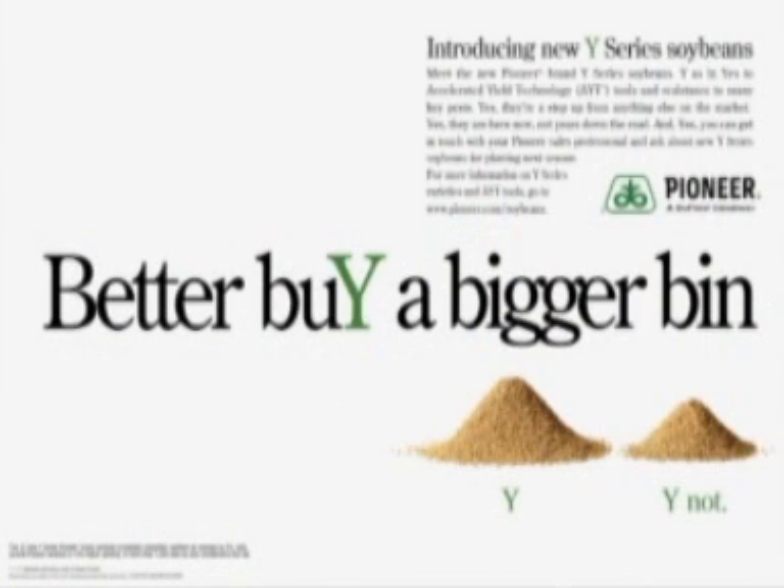That's an advantage that growers will notice. In fact, some Y-series varieties are actually yielding 10% better than our key competitive products. What does it mean to North American soybean growers? Let's work through an example here that will illustrate the increased value we're bringing to the marketplace.